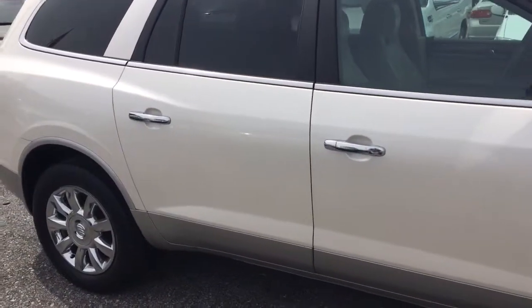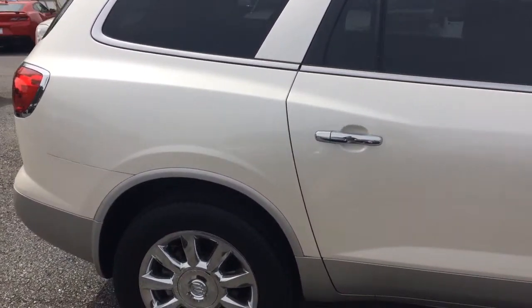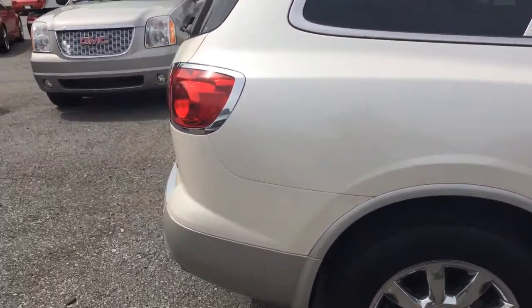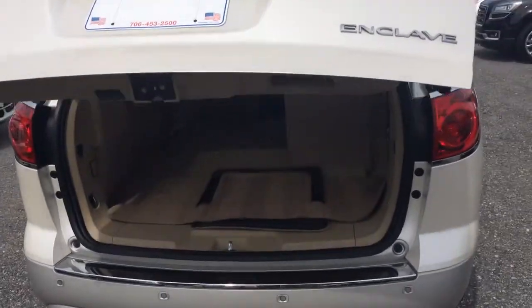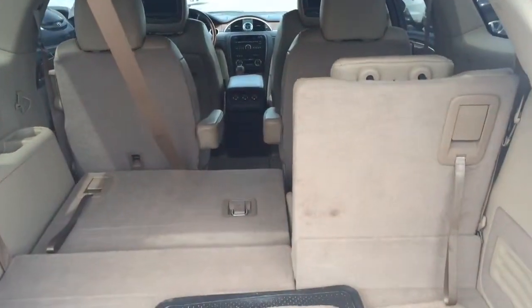Got your power lift gate. Seats seven with your third row seat, 60-40 split.